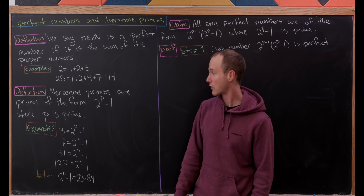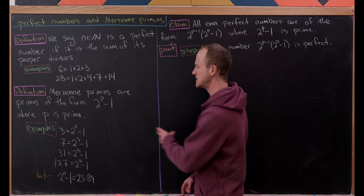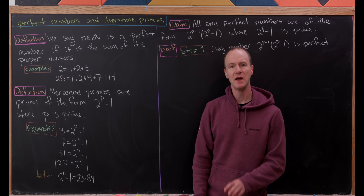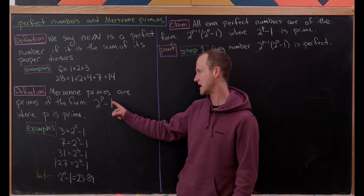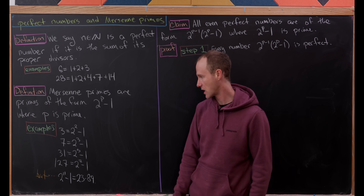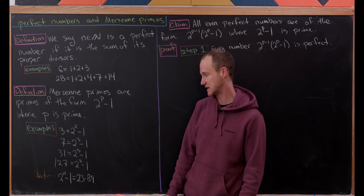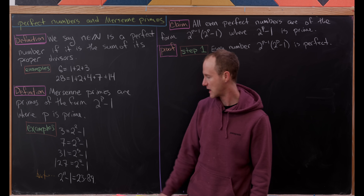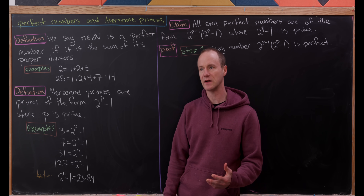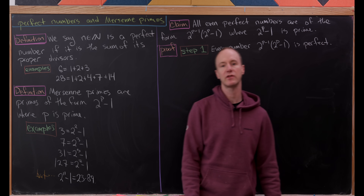Mersenne primes are primes of the form 2^p minus one, where p is prime. It turns out that for 2^p minus one to be prime, p has to be prime — that's actually pretty easy to show because you can factor the expression if you had a composite number in the exponent. Examples of Mersenne primes: three is 2^2 minus one; seven is 2^3 minus one; 31 is 2^5 minus one; 127 is 2^7 minus one. But you don't always get a prime — observe that 2^11 minus one factors as 23 times 89.